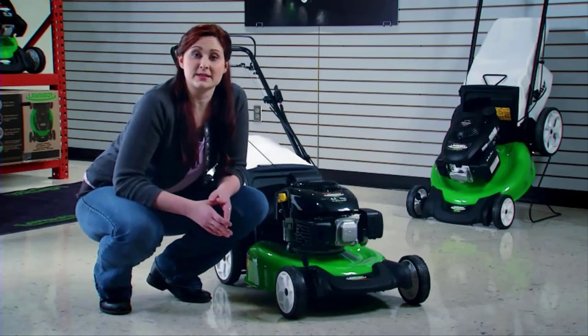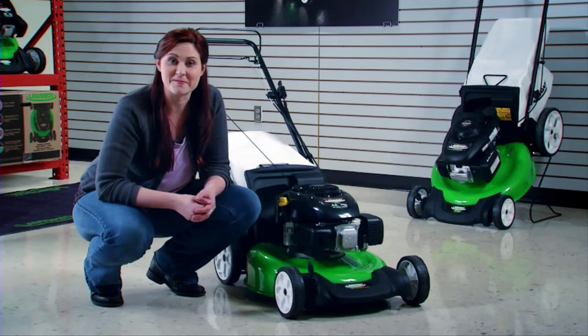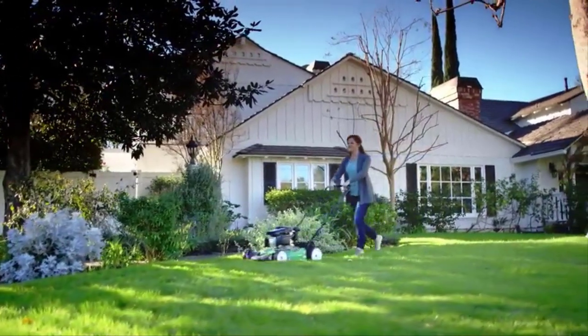The two-point height of cut system adjusts two wheels at the same time, so setting your cutting height is fast and easy. The durable 21-inch steel deck and Lawn Boy's exclusive Tri-Cut cutting system make this a great mower for mulching.